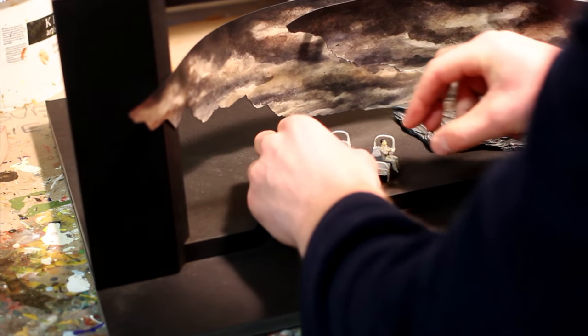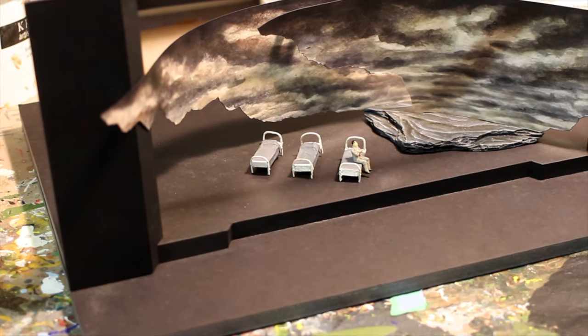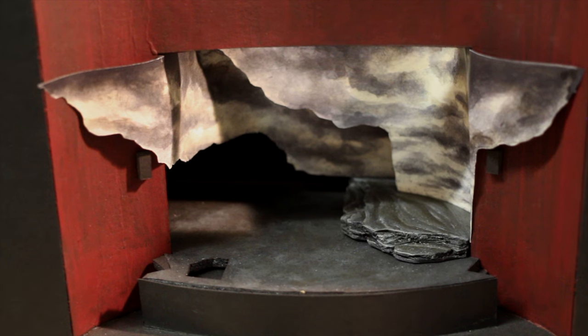One thing that we've always known was really important was we wanted to break out of this proscenium and break that fourth wall with the set, so that the drops continue off the stage and out into the audience in this embrace kind of shape. It's about creating that connection with the audience and inviting them to join.